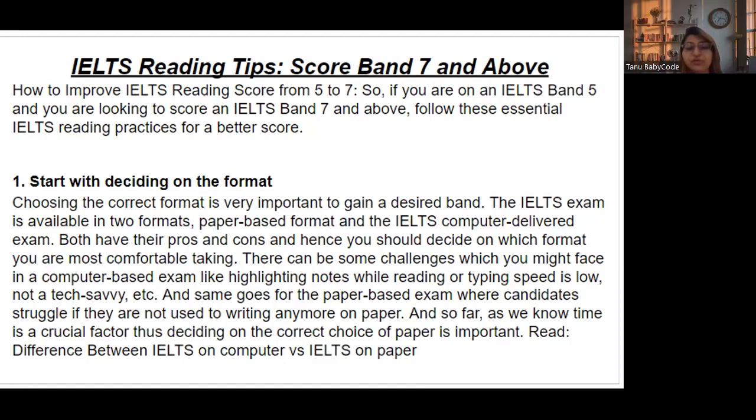Choosing the correct format is very important to achieve your desired band score. In the paper-based format, you get a question paper and an answer sheet to write your answers. In the computer-delivered format, you need to be good with computer skills because you type everything and drag the screen up and down.